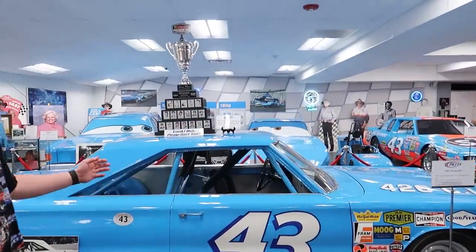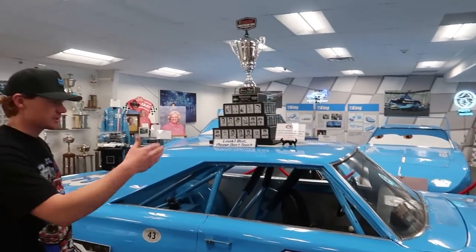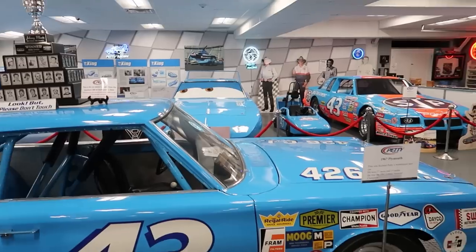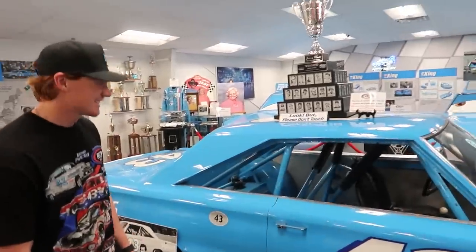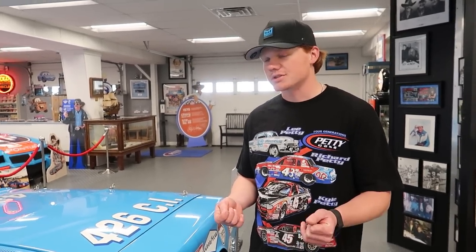The winningest car in NASCAR history. This is the one he won 10 in a row in, 27 races in one season. The year before it was a '66 with a different nose on it and he actually won nine races that year. So this car alone accounts for 36 of his 200 wins. That's how they used to hold them in the seats — they were testing at Daytona and grandpa said he could run faster, but the g-forces were moving him so far right that his foot would come off the pedal, so he couldn't run wide open.